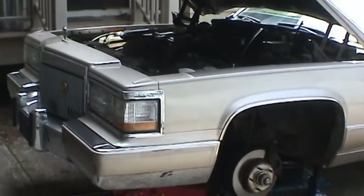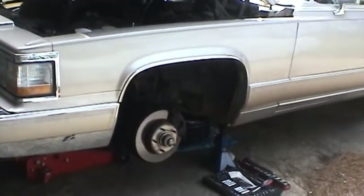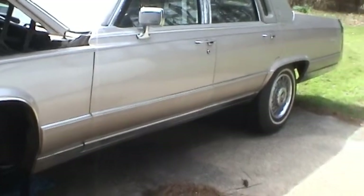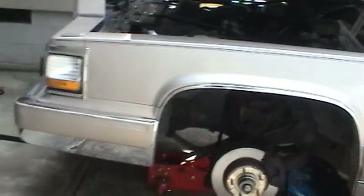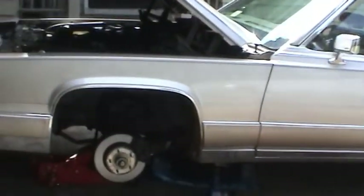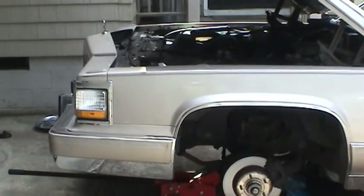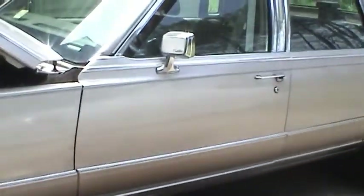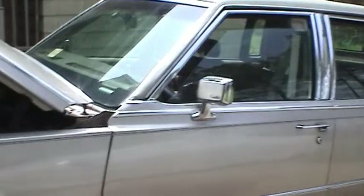I got halfway into the transmission job on this car before I realized I wanted to make a video, so I already got the pan off and everything sitting over there. This is a 1991 Cadillac Brougham, and the reason I'm changing the transmission fluid is the fact that it's slipping pretty badly — something I already knew about when I purchased the car back in March.